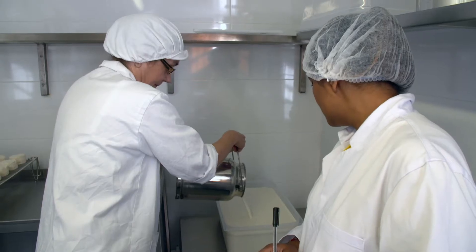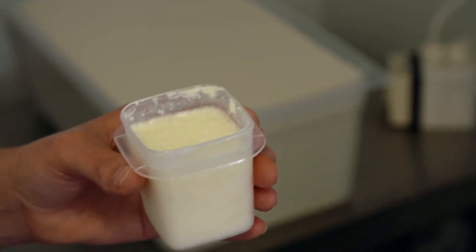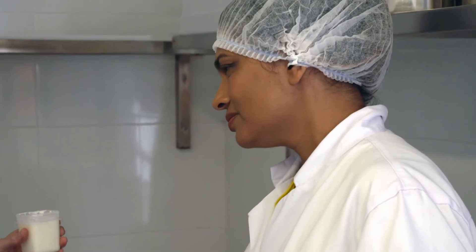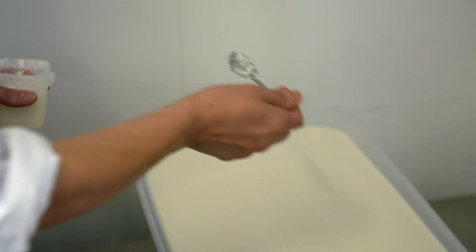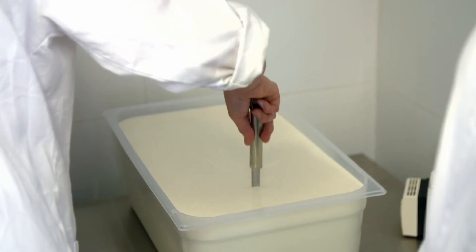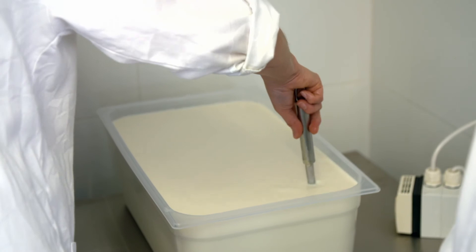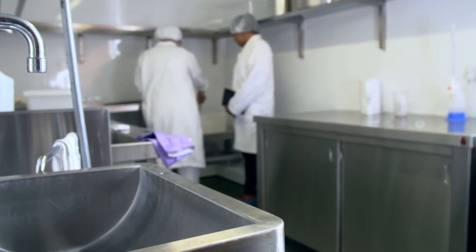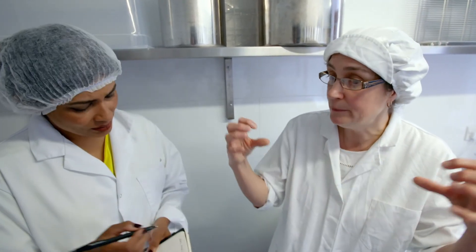Gillian is a bit of a purist — she doesn't pasteurise her milk before adding starter culture. What's in it? A cocktail of lactic acid producing bacteria, and the acidification will produce the curd. You need to give the curd and the cheese the right environment for the natural bacteria to express themselves, and if you do that, you'll get the build-up of flavour.